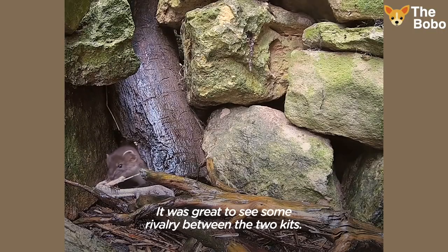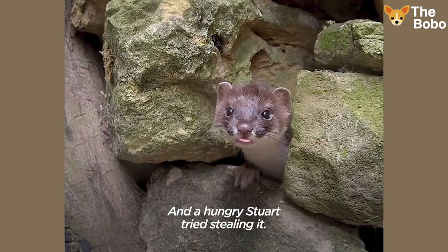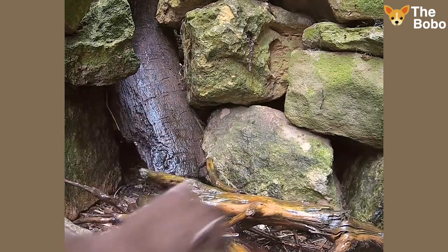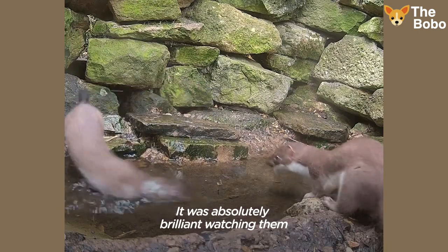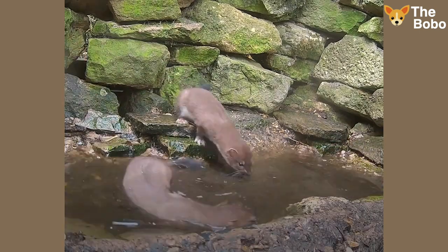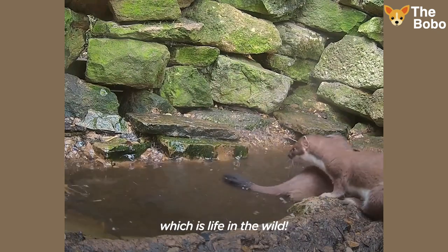It was great to see some rivalry between the two kits. Whisper had some food, and a hungry Stuart tried stealing it. I even built them a pond — it was absolutely brilliant watching them swim around, playing and fighting in the pond. And now I'm pretty confident they're ready for their next stage, which is life in the wild.